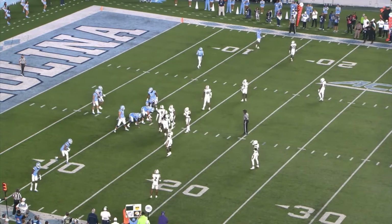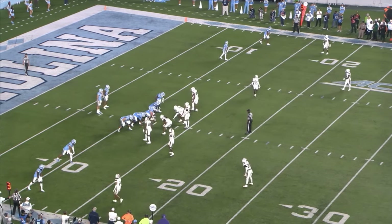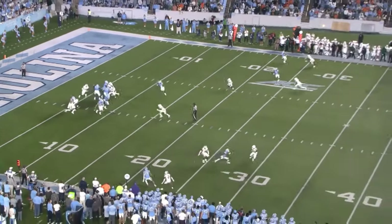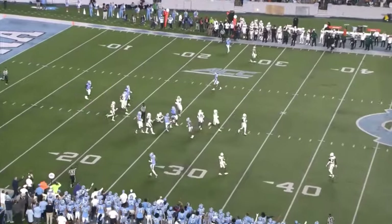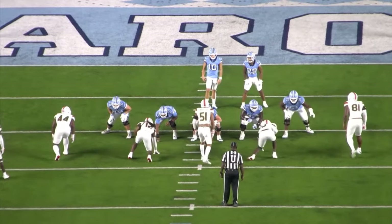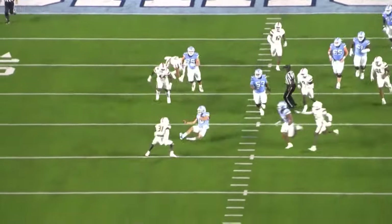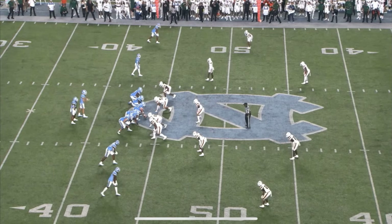Against Miami University at North Carolina, the pocket collapses, Drake May tucks the football, makes a defender miss with a big play with his legs, and does a good job of not absorbing unnecessary hits by sliding. He steps up in the pocket, fakes out the middle linebacker, makes the miss, gets down, and it's a big play. Defenders in the NFL are too good for a traditional stand-in-the-pocket-only type of thrower — you've got to have that playmaking ability when the play breaks down and the pocket collapses.